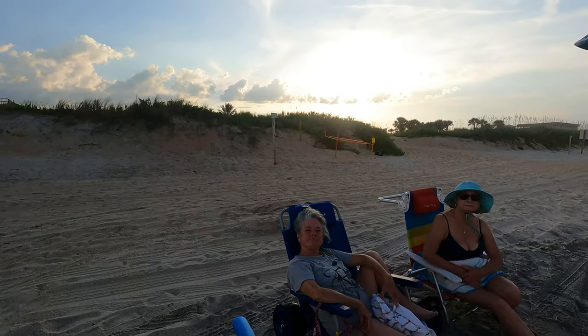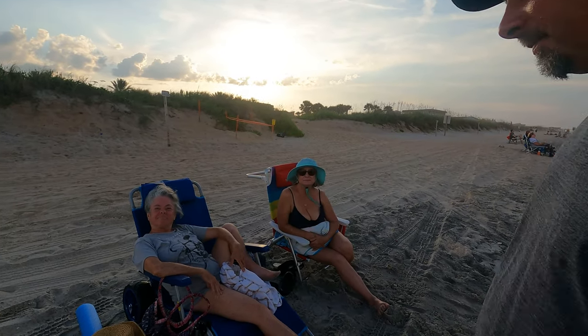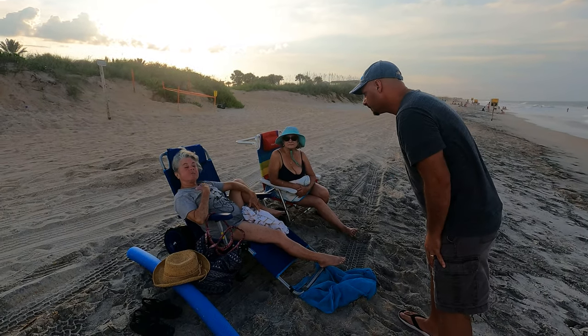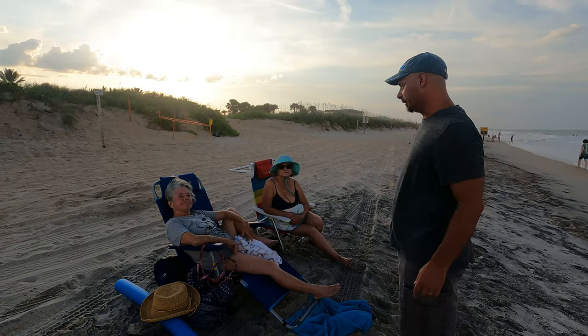We're going to interview some people here down at Volano Beach. We've got some awesome ladies sitting next to us — Peggy and Gloria. Peggy is a native Floridian, grew up in Elkboro, Central Florida, and lives in Gainesville now.